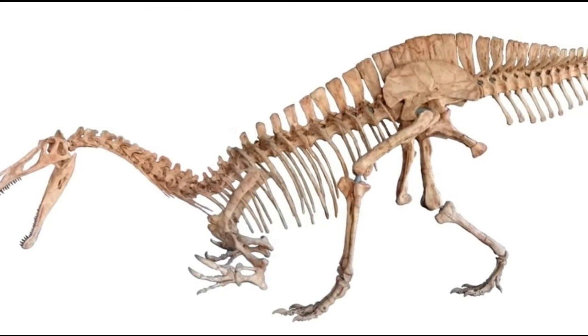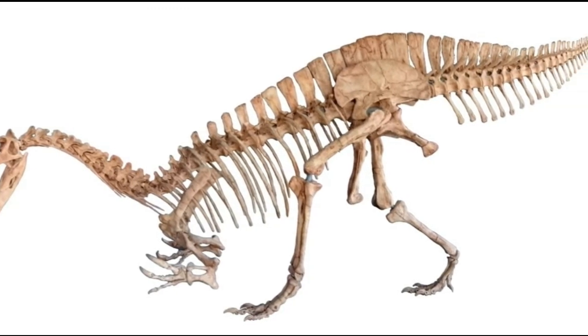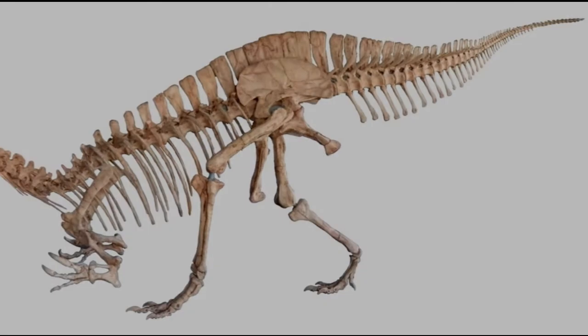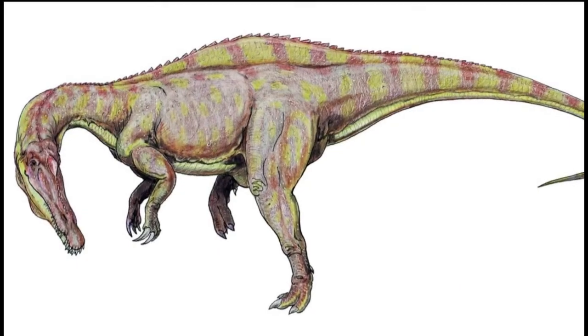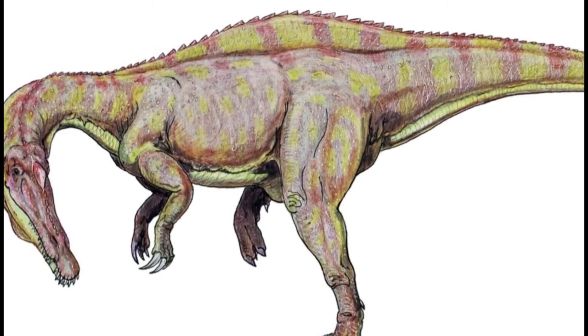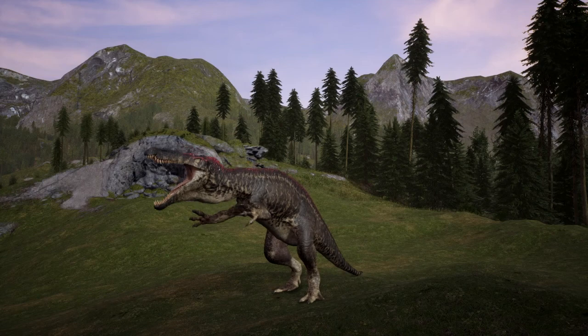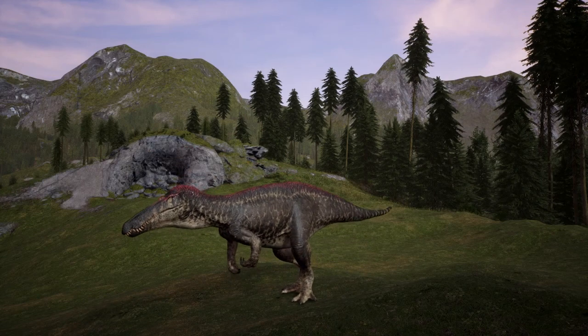Suchomimus also had enlarged neural spines along its back, which would have evolved to serve some purpose. The two most common theories are either a skin sail, like its late Cretaceous relative Spinosaurus, or a hump for food storage, similar to that of modern camels.